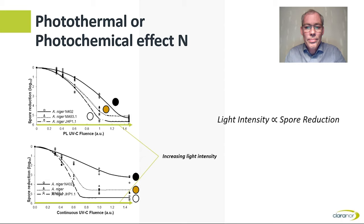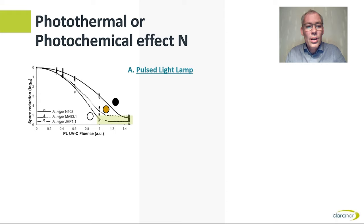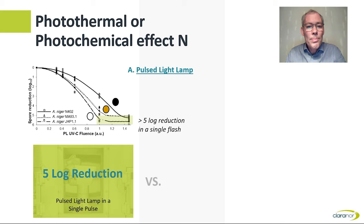The top graph demonstrates the effect of pulse light, while the bottom graph uses continuous UV-C lamps. With a similar dose of UV-C, pulse light is more efficient than continuous mercury UV-C lamps on Aspergillus niger, the black species which is also the most resistant to UV-C light. This graph depicts log reduction achieved, so in a single flash, a greater than 5 log reduction in spores was obtained. Wet chemical cleanings in closed wraps are expected to reach a 4 log reduction in bioburden, and here we are looking at a greater than 5 log reduction in harder-to-kill spores in one pulse of light lasting a third of a millisecond.